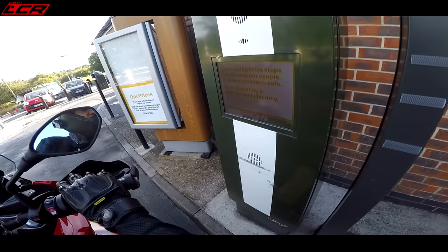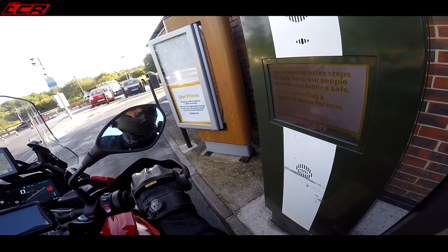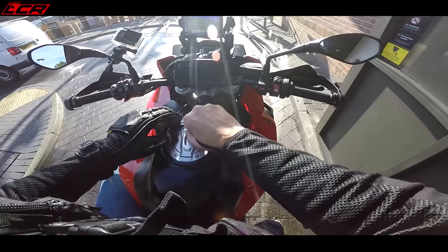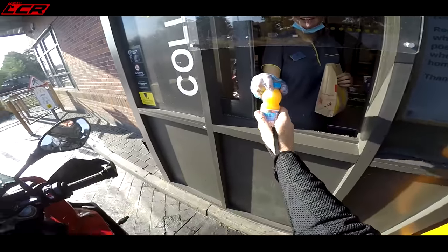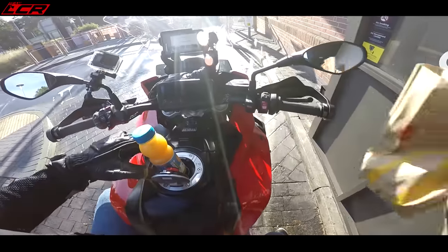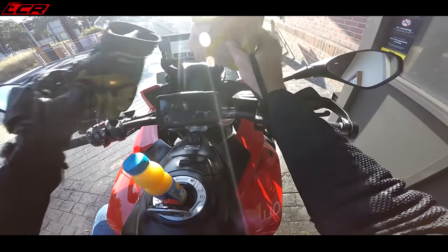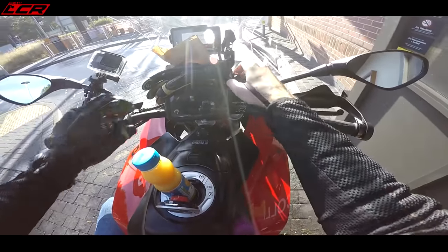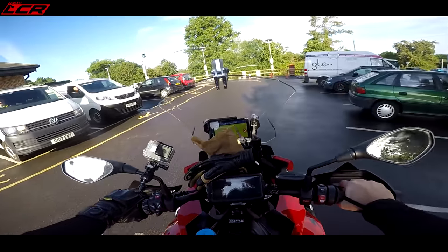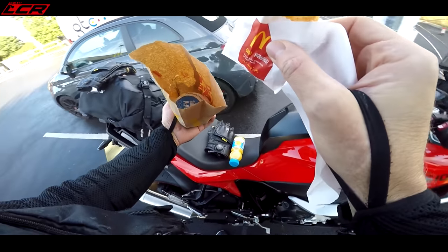Quick stop at McDonald's drive-through. Could I have a sausage and egg McMuffin meal with orange juice, please? Just getting my cup holder ready. Let's try not to lose our breakfast. What a way to start the day.